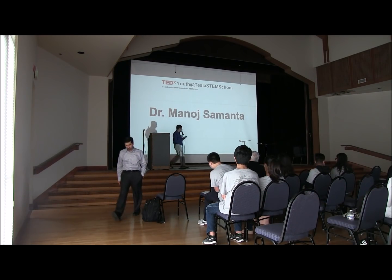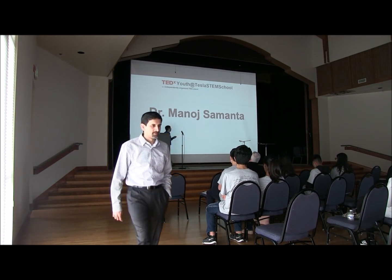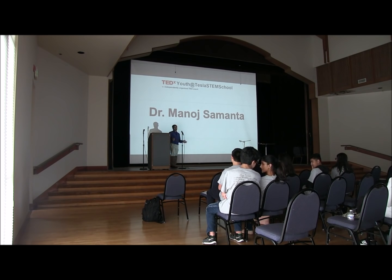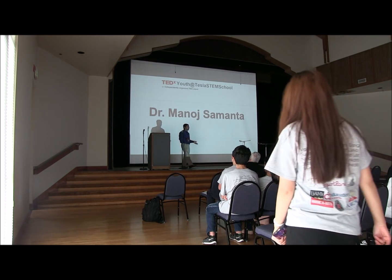Good afternoon everyone. Thank you for inviting me. I am a computational biologist, so I use computers to solve biological problems. And every summer I spend some time with very bright high school students to show them how to use computers to solve biological problems.